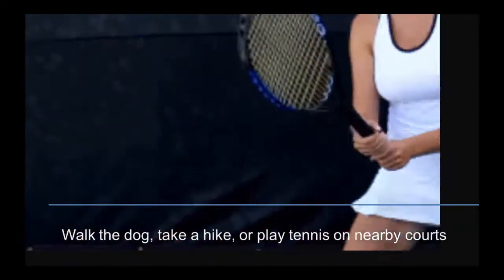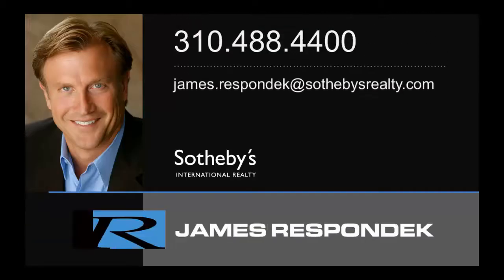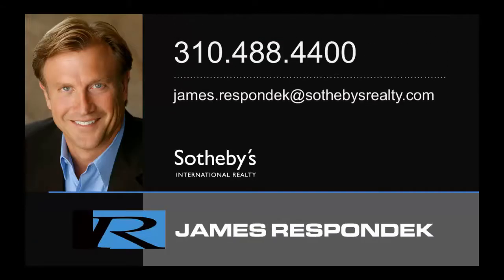If you're interested in seeing this property, please give me a call. See you next time.